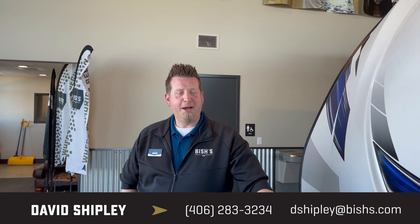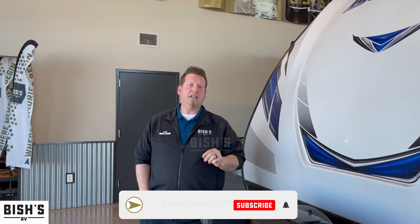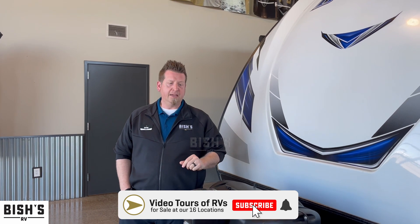Hello and welcome back. I'm Dave Shipley here at Bish's RV in Great Falls, Montana. Today we're taking a look at the 2020 Keystone Bullet 211 BHWE.